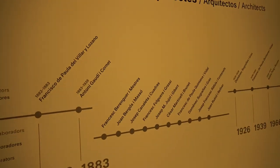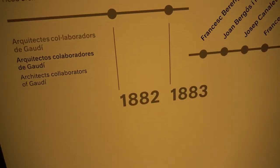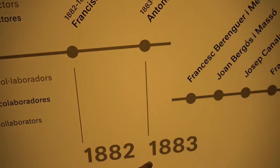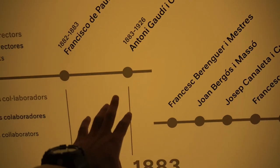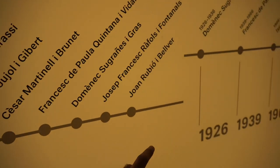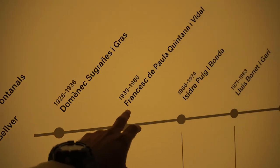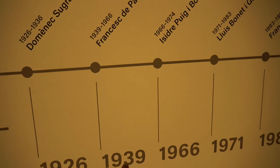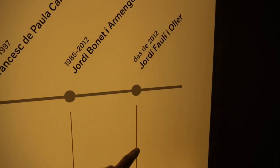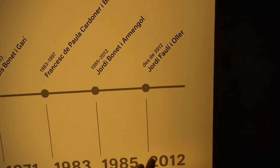You can see the architecture timeline here. In 1882, construction of the church began. In 1883, Anthony Gaudi took over and became the architect. In 1926, Gaudi passed away, and after that the rest of the architects continued his work. They continued working, and in 2012 the Gaudi Tower design was completed.